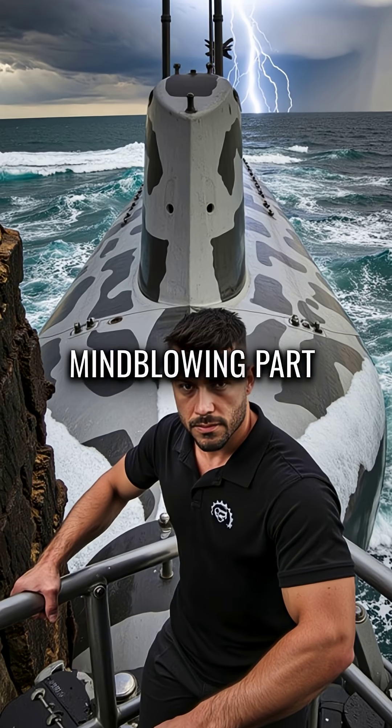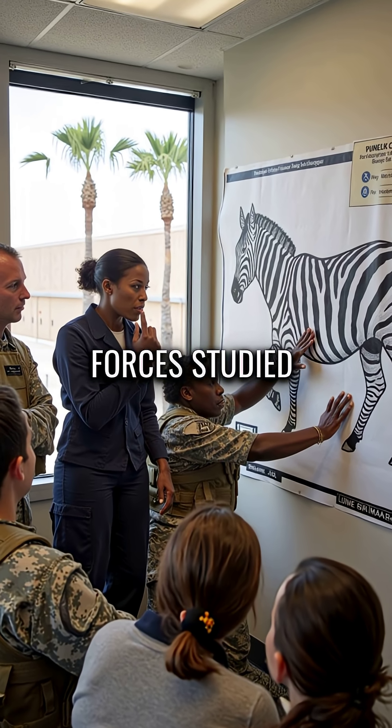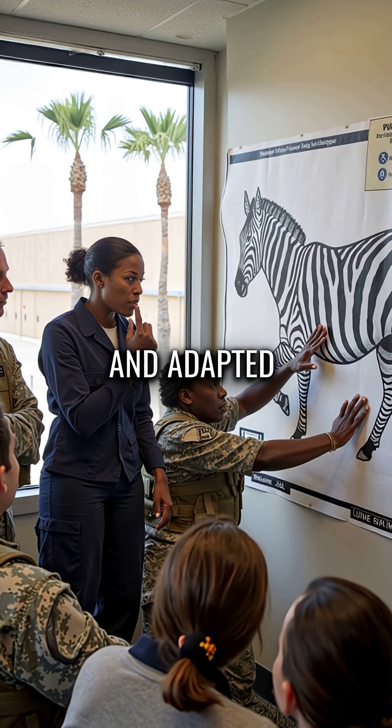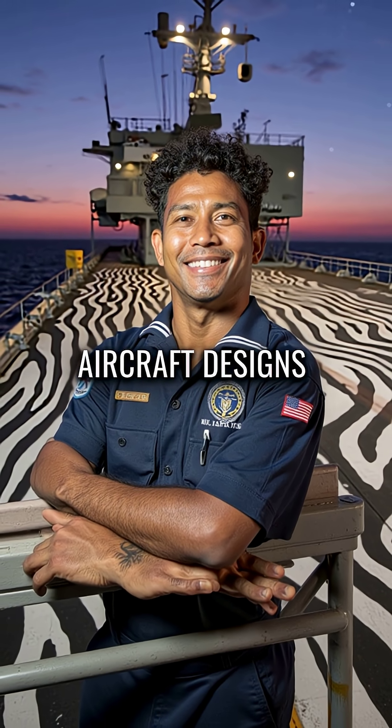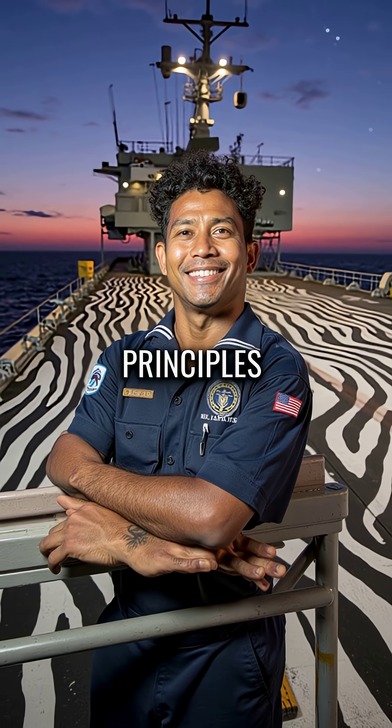Modern military forces studied this natural phenomenon and adapted it for stealth technology. Today's naval camouflage and aircraft designs use similar pattern disruption principles.